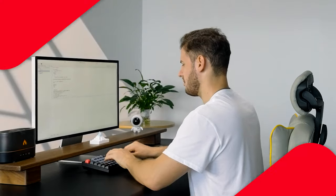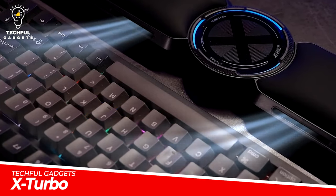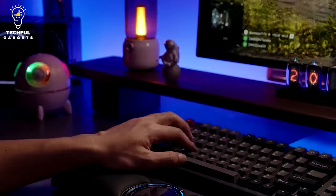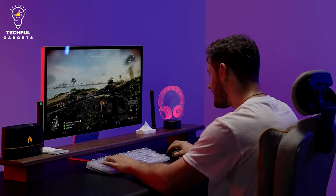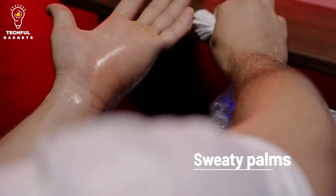Long periods of gaming, working, or studying have grown usual in the modern era, and it's common to feel uncomfortable using a keyboard. But with X-Turbo, your comfort is prioritized. The first keyboard wrist rest with fans, called X-Turbo, is now available.